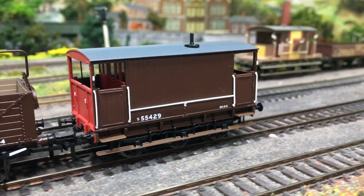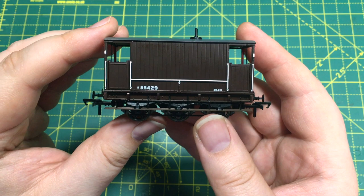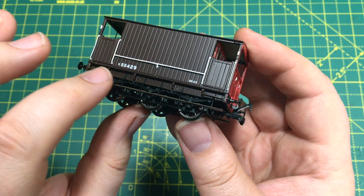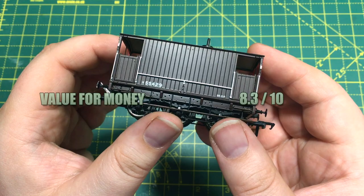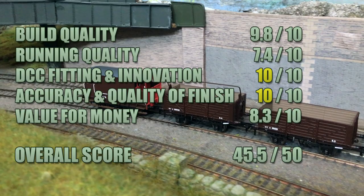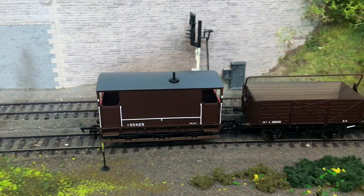On value for money, these have an RRP of £39.95, which may seem quite expensive for a single item of rolling stock, but let's consider all of that separately applied detail, the brake rigging, loads of separately applied parts, separately applied handrails, and that wealth of different detail versions. I'm going to give this an 8.3 — it is an expensive van but you do get a lot for your money. That gives us an overall score of 45.5, which is absolutely respectable for what is a really quite exciting pre-grouping van.